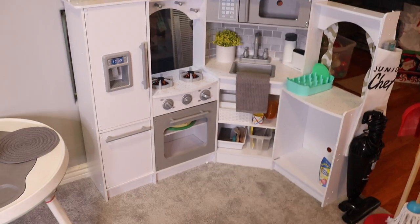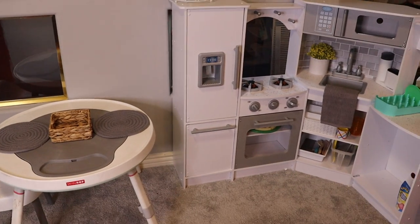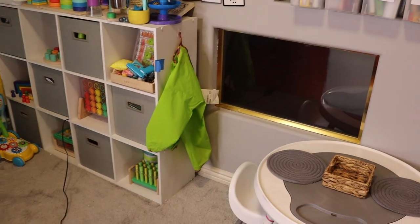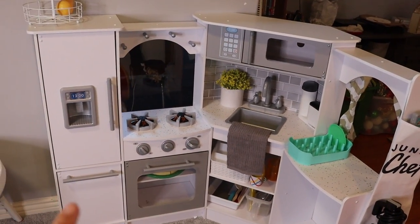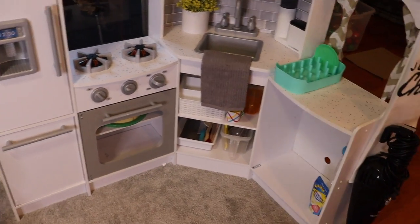Today I am actually going to go ahead and decorate my son's play kitchen with Christmas decorations so that it can be festive, just like I would decorate my kitchen. Let me show you what his setup currently looks like. This is his play area right here. I do have a playroom tour video linked down below. This is his play kitchen — we got this for his birthday.